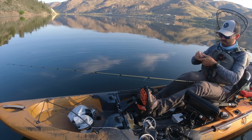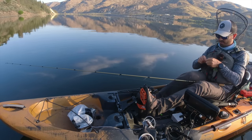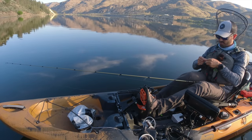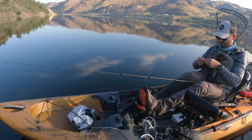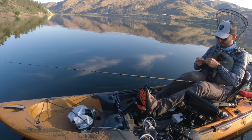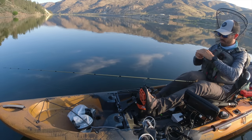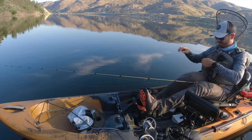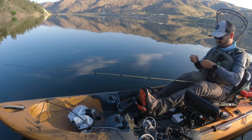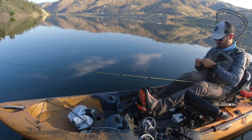I got out here hoping to catch some walleye, thinking it would be spring flows since it's June, with a bunch of melt going on. But there's like zero flow — it's crazy. The Columbia River is barely moving. They must not have much power demand right now, or they're holding back a little bit of water.